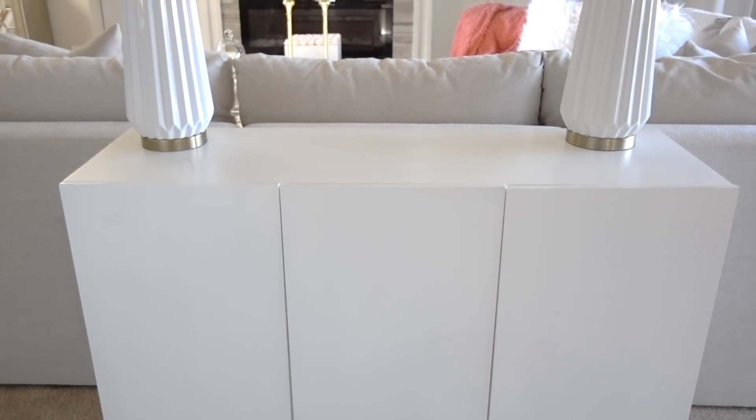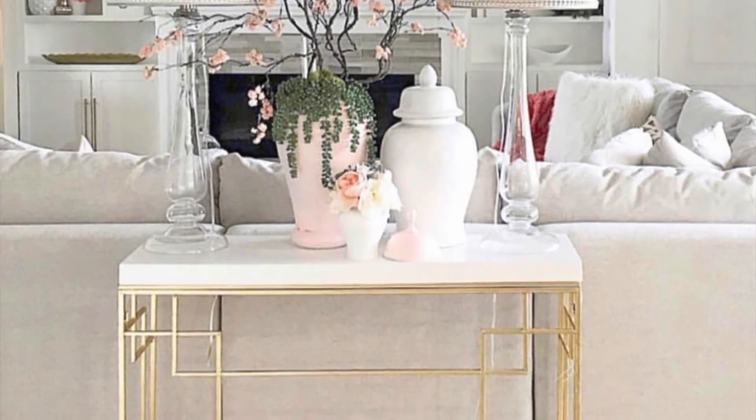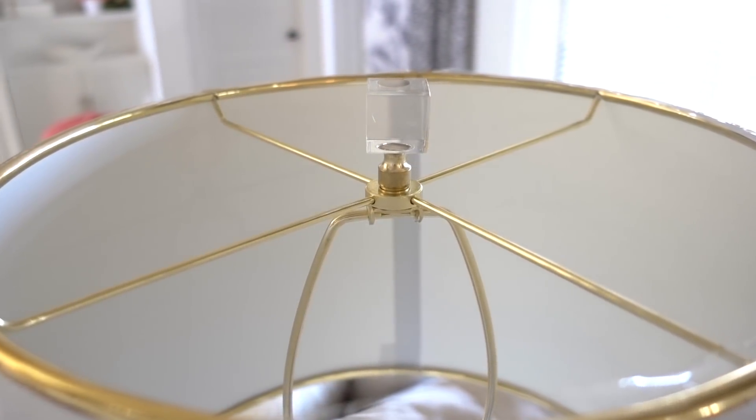I chose to go with this pair of lamps because the scale and size was what I was looking for. The other lamps were a little too tall and were blocking our TV view from the kitchen. This is so much better. I got to choose my lampshade and kept the gold theme going with touches of gold on the lampshade and finial.